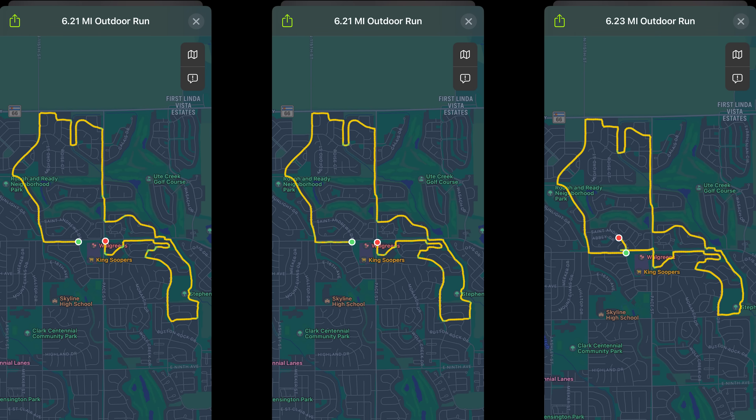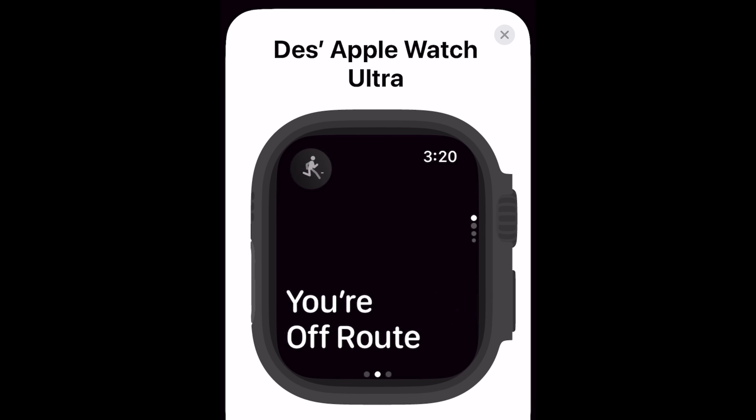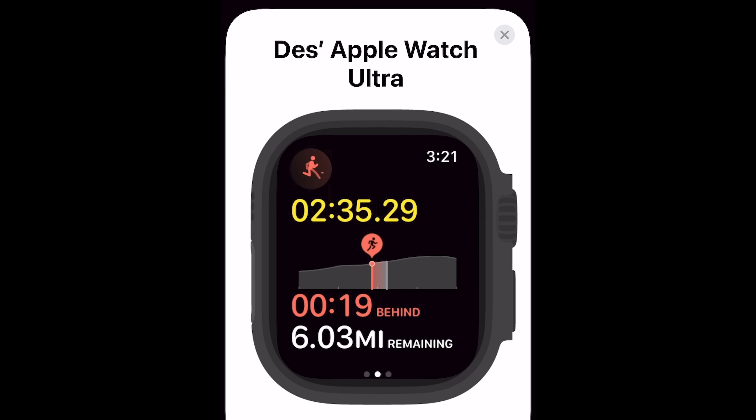For a race route to appear in workout options, you need to have done that route at least twice. How similar do those routes need to be? Looking at three runs that were very similar, a third route with a small deviation at the bottom didn't appear to be factored into the race route options. If you accidentally deviate off course, you get an off-course warning within about 25 to 30 meters of taking a wrong turn, and as soon as you're back on course it lets you know. I went off course about an eighth of a mile and rejoined without any problem, so they've built in some room for error.